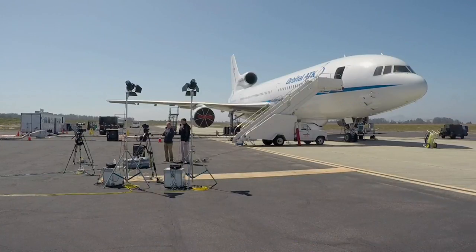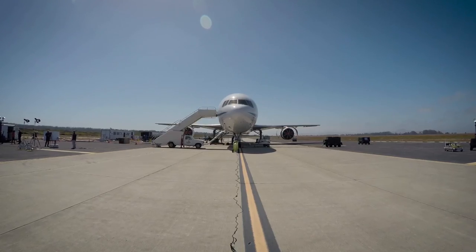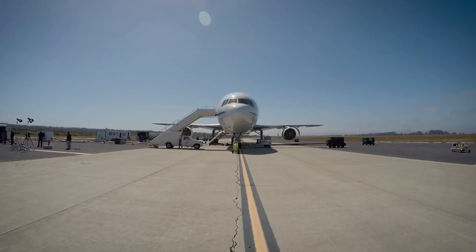Welcome to NASA EDGE, an inside and outside look at all things NASA. This is the first time we've ever done a pre-ferry flight show, and if you're going to do a ferry flight show, you'll want to do it right here from the tarmac. This is a unique location, and also a unique point in the timeline for the mission. We've done a launch show before, but we've never done a show about getting to the launch.